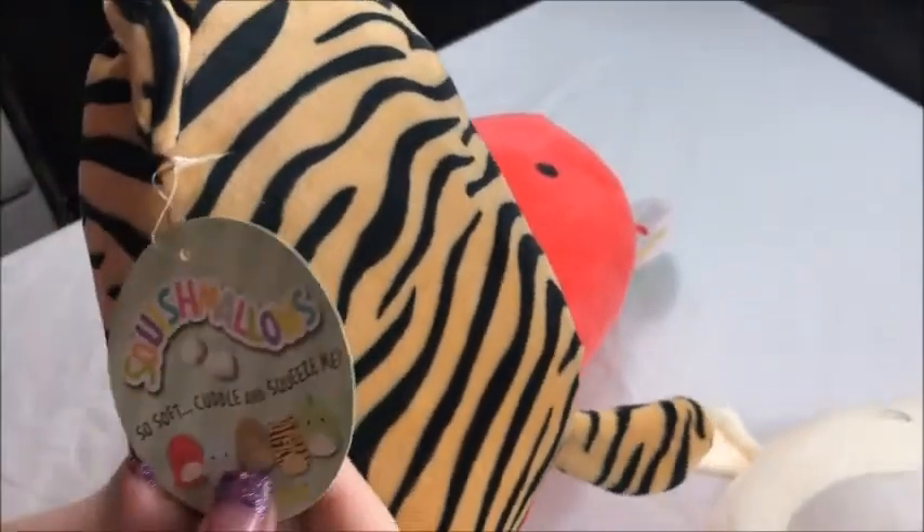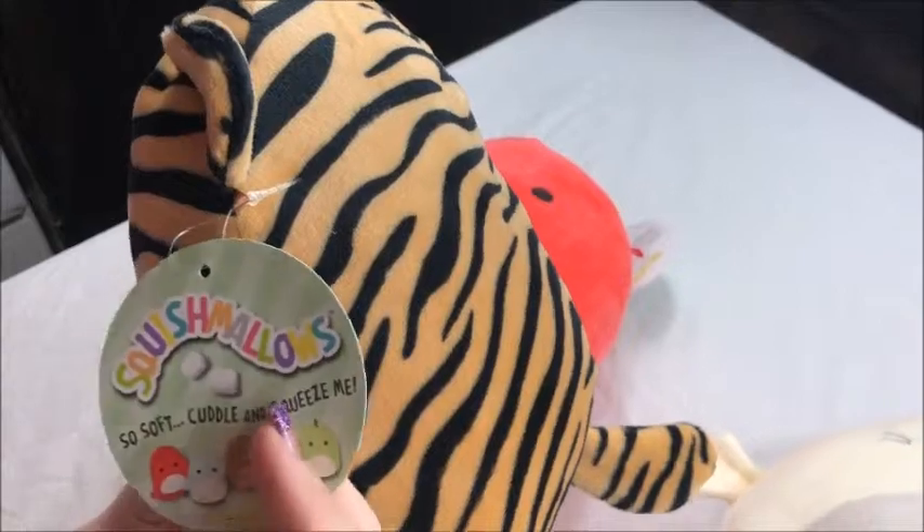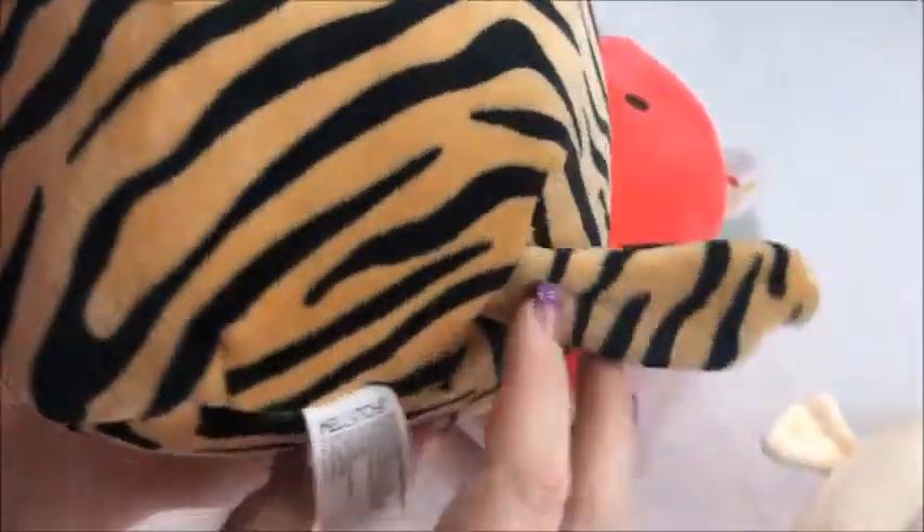Like I said, these ones don't have the stories. They do have the Squishmallow tags. I forgot to mention, Kelly Toy is who makes them, and then they have the basic little tag on them.